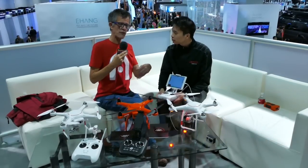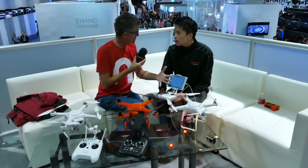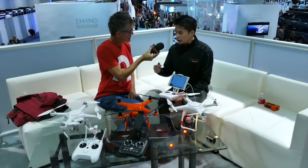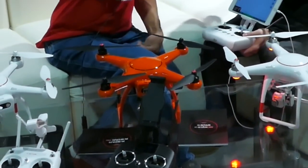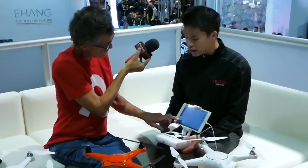So with auto takeoff, auto landing, waypoints, orbit — everything — we're talking completely autonomous. Once you set up your mission you just hit launch and the drone does all the work. And as some professional photographers want to be able to adjust the ISO, the shutter speed, things like that — you can do all of that here in the app.